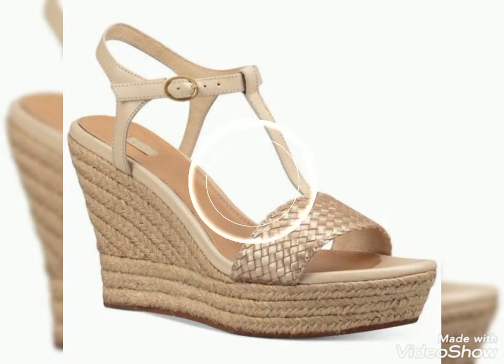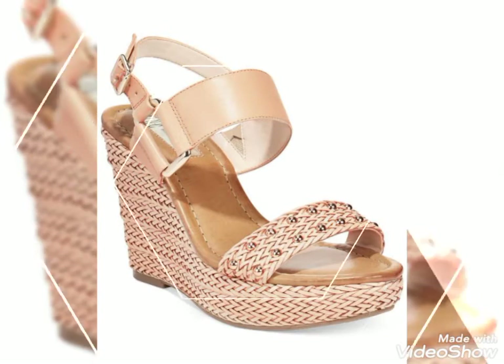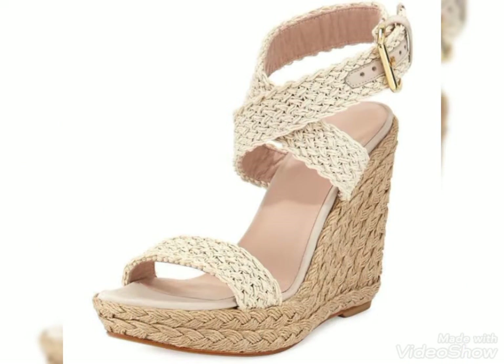All these designs of wedge heels are so amazing and the colors are so eye-catching. You look so elegant by wearing these type of wedge heels. You can wear these as party wear or casual wear, and you can also walk comfortably in these wedge heels.